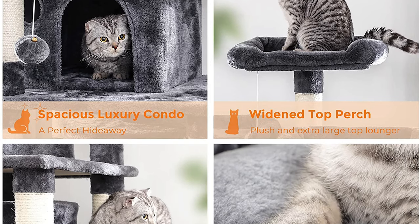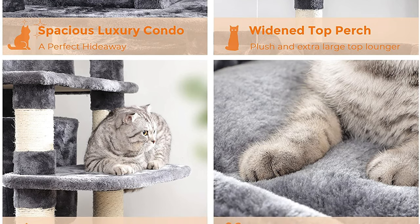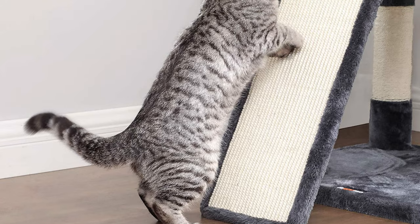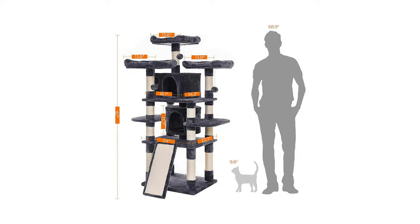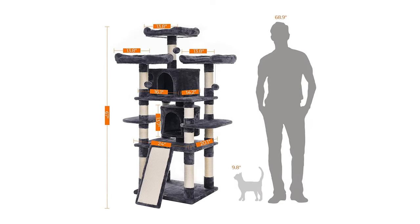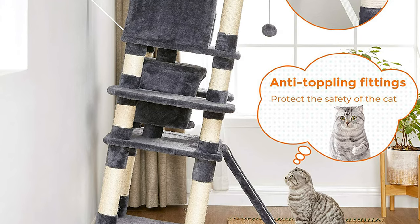Additionally, this multi-layered playhouse is equipped with two roomy condos that offer a luxurious napping experience. It features three plush perches with raised edges that allow your cat to rest while watching over the house. The sisal-covered slope adds more fun for playtime. Feodrea provides professional customer service both before and after your purchase — don't wait any longer, add this to your home today.